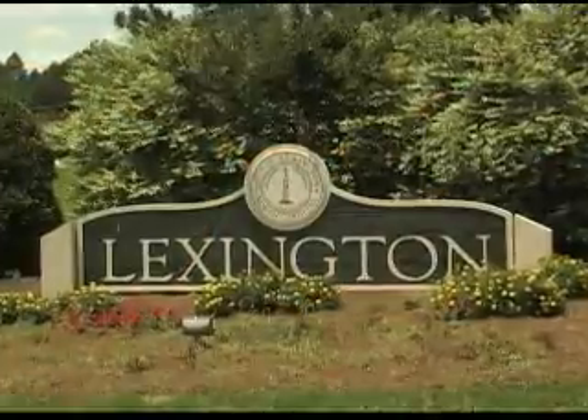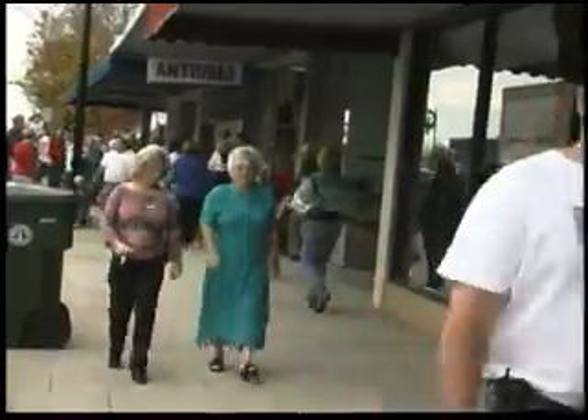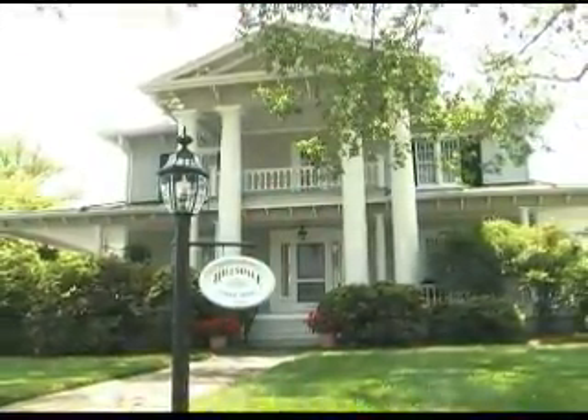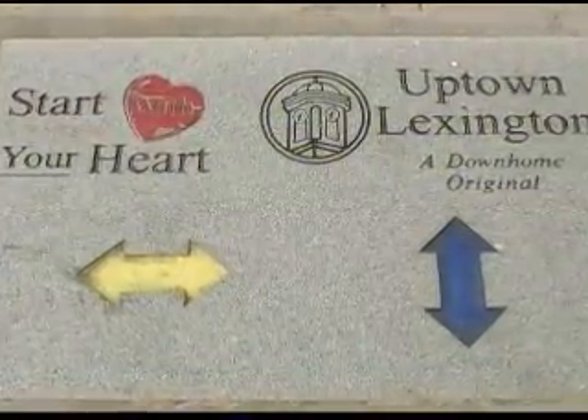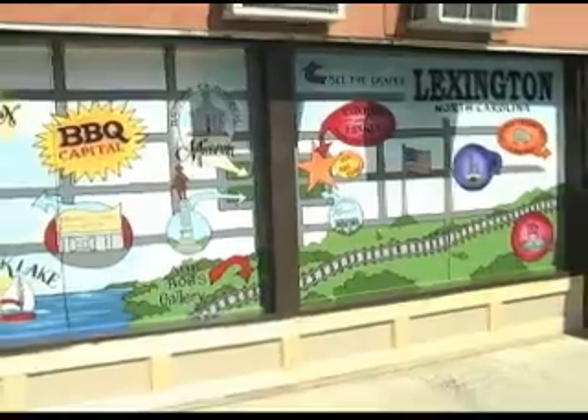Sitting in the heart of Davidson County at the crossroads of five major highways is Lexington. Whether you leisurely stroll along uptown Lexington streets, take the walking tour through historic neighborhoods to discover our architecture, or even follow the start for your heart route, you'll find unique destinations just waiting for you to discover.